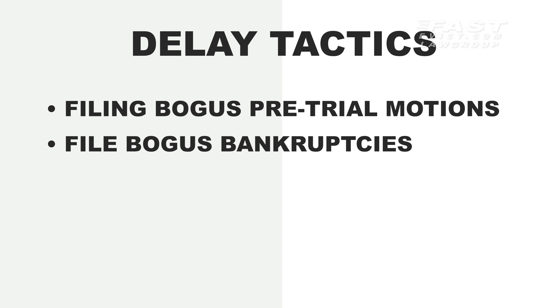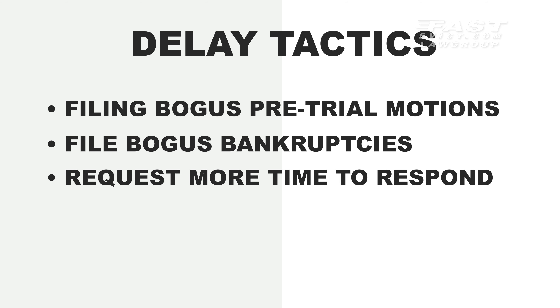If only every case was as easy and smooth as the process we just went through. The truth is that a lot of tenants will do just about anything they can to delay the eviction process. Some of these tactics include filing demurrers, motions to strike, and other pretrial motions when they have no case. Tenants may file bogus bankruptcy or file to remove the case to federal court, or file for more time to respond to the unlawful detainer, which could add 30 additional days.